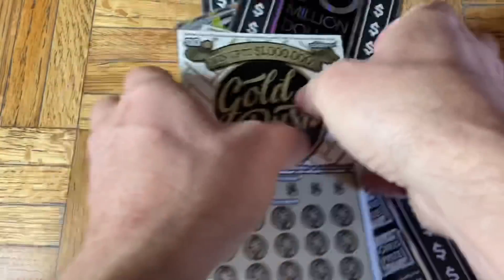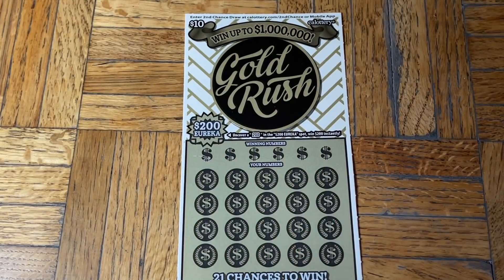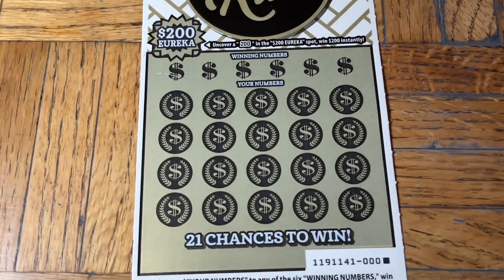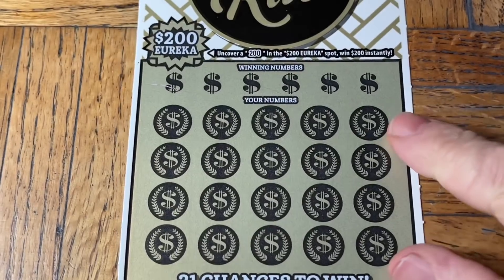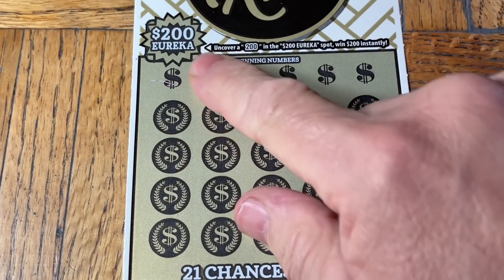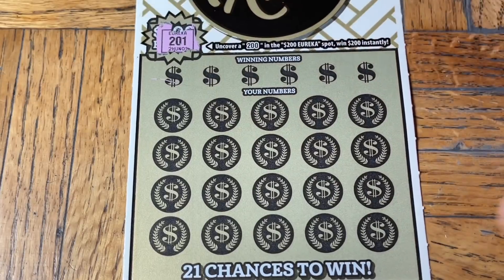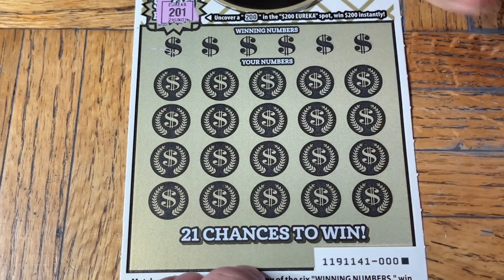Now let's get down to the business of winning — it would be nice for a change! Moochie, you've got to help out this time. All right, put that ticket there, third hand will adjust the camera. This is ticket triple-zero on the Gold Rush. The first thing at the top right is the $200 Eureka Burst — we have yet to find it. It's $200 if we find that number. Now we're going to look for a match with a chance of a 10x or 20x multiplier, or possibly the Win All burst symbol.